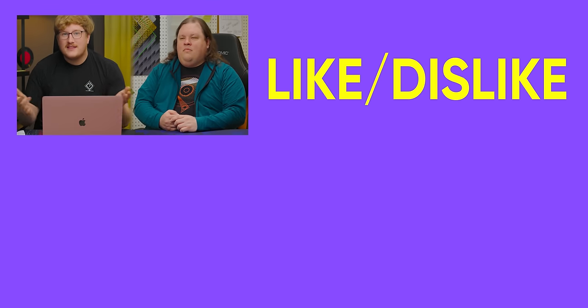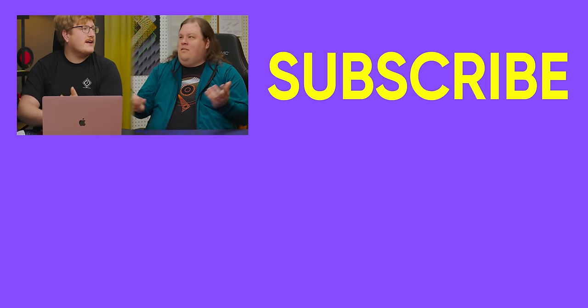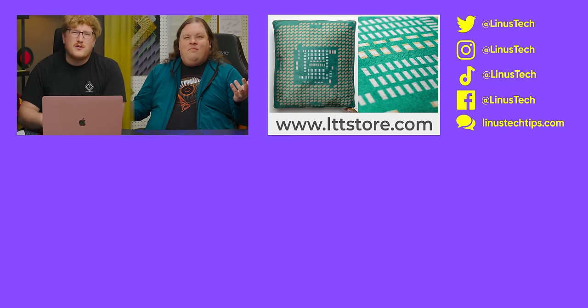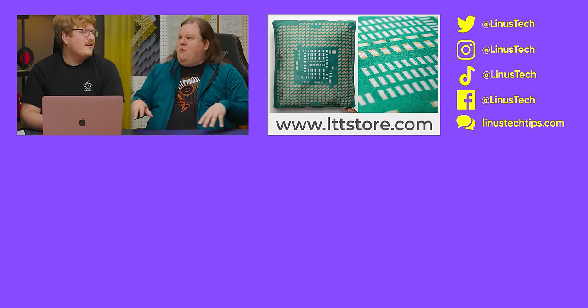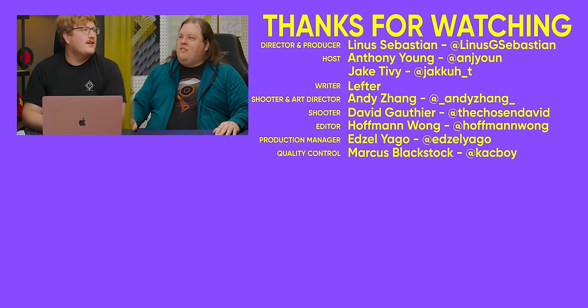Thanks for watching, guys. If you liked this video, maybe check out the video where we roasted a bunch of setups — or the second or third time we did it. We roasted a bunch of setups here too — the toe smudge, and also your selling capabilities. A lot of them are not very good.